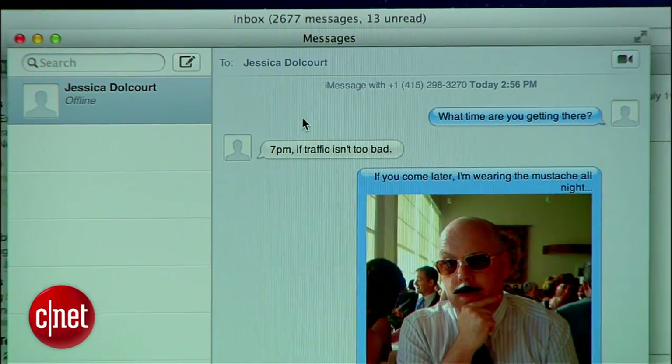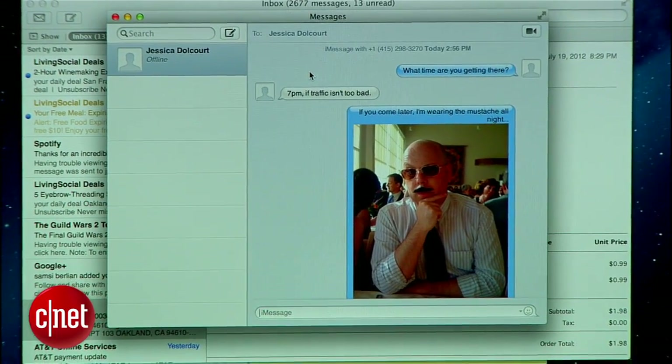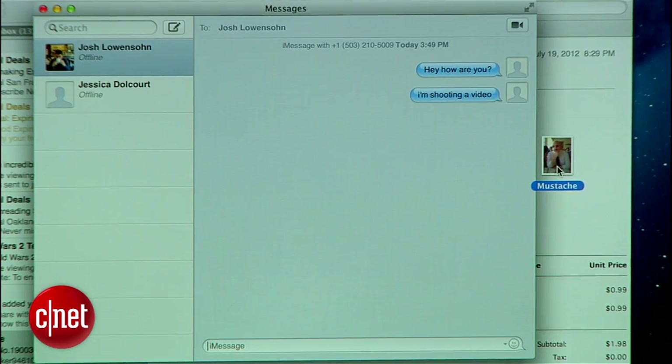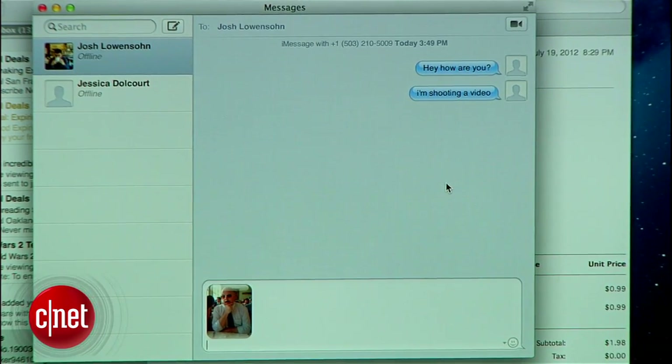Messages is now on the Mac in Mountain Lion. You'll be able to send instant messages to friends and coworkers from your Mac directly to other iOS devices running iOS 5 or later. You can also send multimedia messages with a simple drag and drop. As long as you're chatting with another Mountain Lion or iOS device user, your chats won't count towards your texting plan with your carrier.